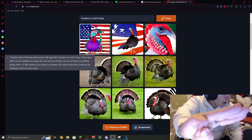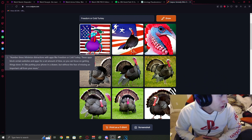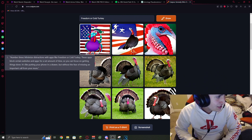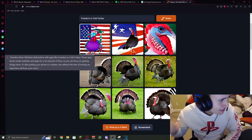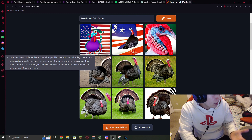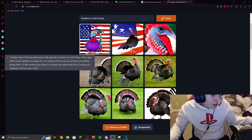Number three, minimize distractions with apps like Freedom or Cold Turkey. These apps block certain websites and apps for a set amount of time, so you can focus on getting things done. It's like putting your phone in a drawer, but without the fear of missing an important call from your mom.